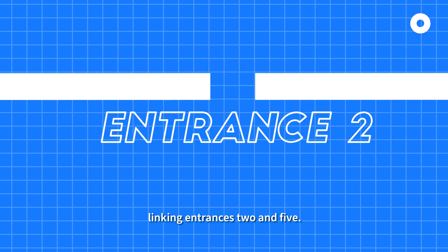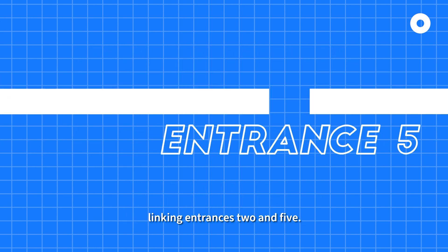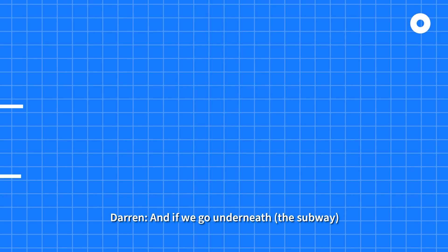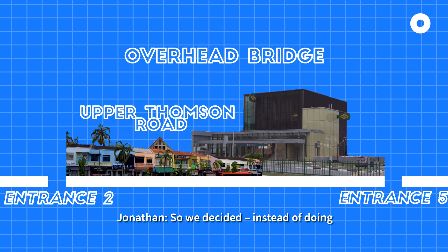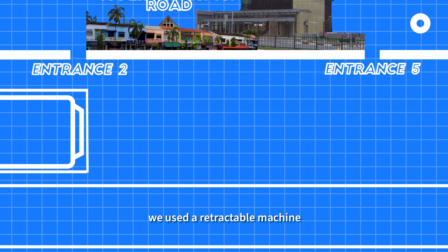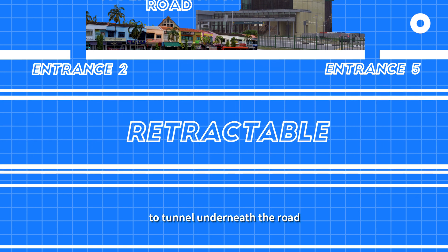There's one portion linking from entrance two and five. Above was a major road, close to an overhead bridge. As we go underneath, we are in the train tunnels. So we decided, instead of doing all the traffic diversion to build up this section of the subway, we use a retractable machine to tunnel underneath the road.